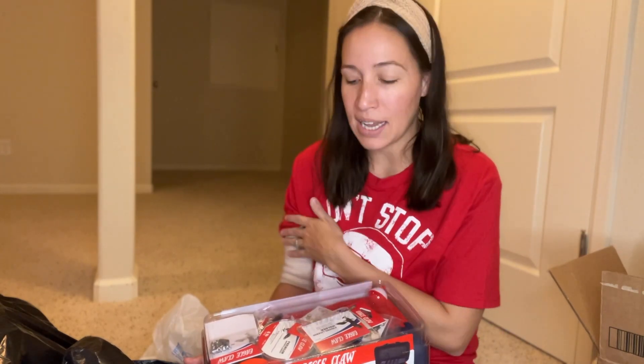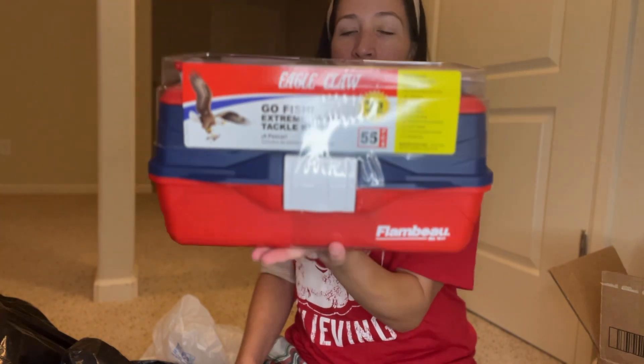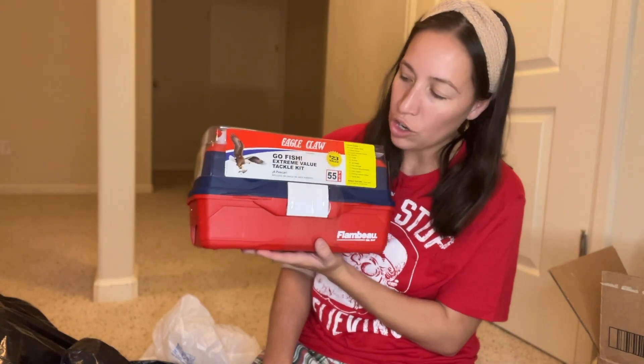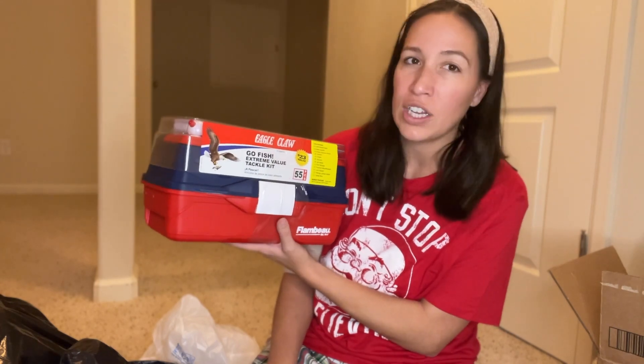He wants to get back into more fishing come summertime, and all his fishing stuff is very old or handed down. So I got him a new fishing set — it's like a great starter set. I did a lot of research on a good starter tackle box. It comes filled with all kinds of things to get you started with fishing, so I'm kind of refreshing his whole fishing setup.